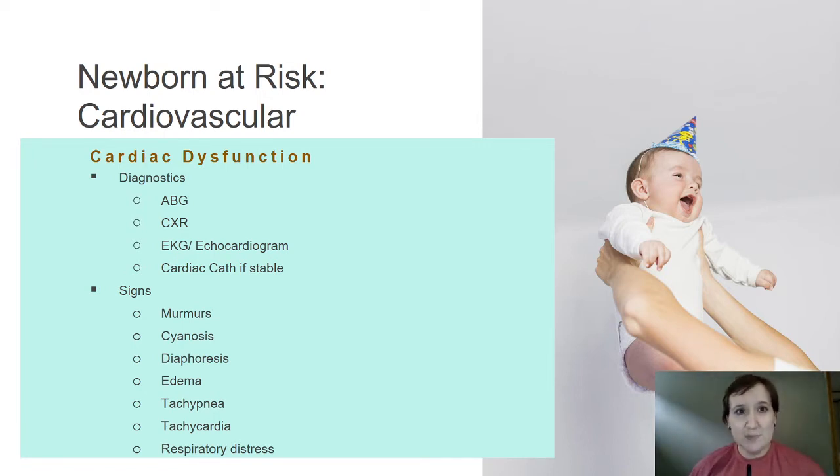Cyanosis, diaphoresis — should these babies be sweaty? From our thermoregulation talks, a normal newborn doesn't really sweat. Edema? These babies should not be having edema. So labial edema or scrotal edema that you see — red flag. Tachypnea, tachycardia, respiratory distress — all very concerning signs.